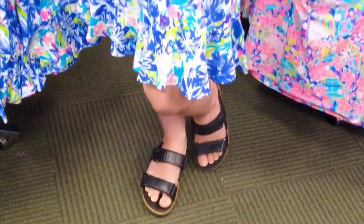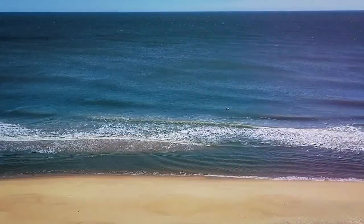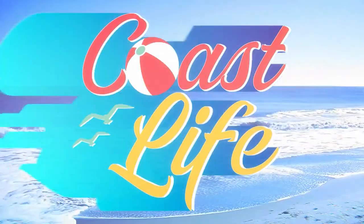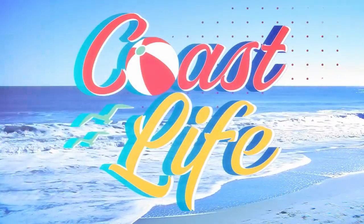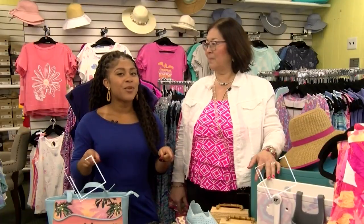How about we bring in our model so we can see it right on them. You're watching Coast Life, and before the break, Misha from Blooming Boutique showed us some cute summer styles.